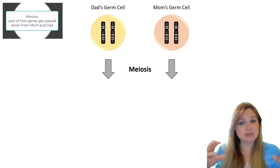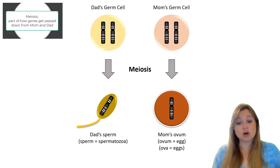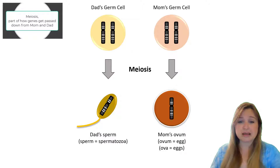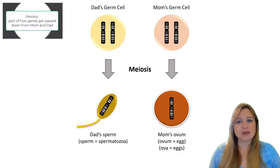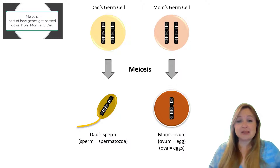These germ cells go through the process of meiosis to become sperm in dad or eggs in mom. The germ cells are the only cells that can go through meiosis to form sperm or eggs. Really, any organism that undergoes sexual reproduction has some form of this process of passing along chromosomes and DNA to the next generation, whether it's plants or animals or humans.